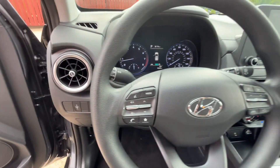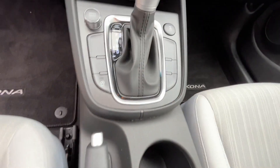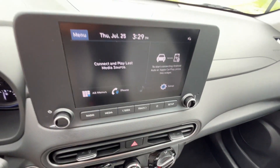Tinted windows, power driver's seat, pass-through rear seat, Bluetooth, brake assist, keyless start, rear spoiler. This is a top-rated dealer. Find your dream car and drive it home today.